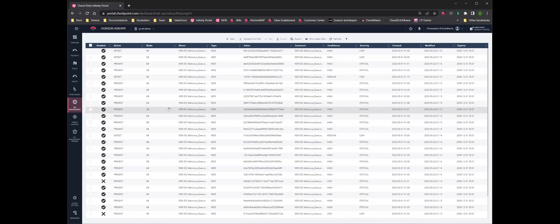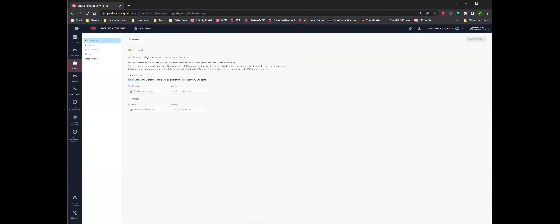We do have those prevention capabilities, and here's how you access them — through the policy. With this, I'm able to enable it and mark prevent and detect on. Then I can assign a confidence score and a severity score that says: if it's this level or above, don't wait on me the human — go ahead and enable that. Those products will automatically get updated with those indicators, with no human intervention necessary.